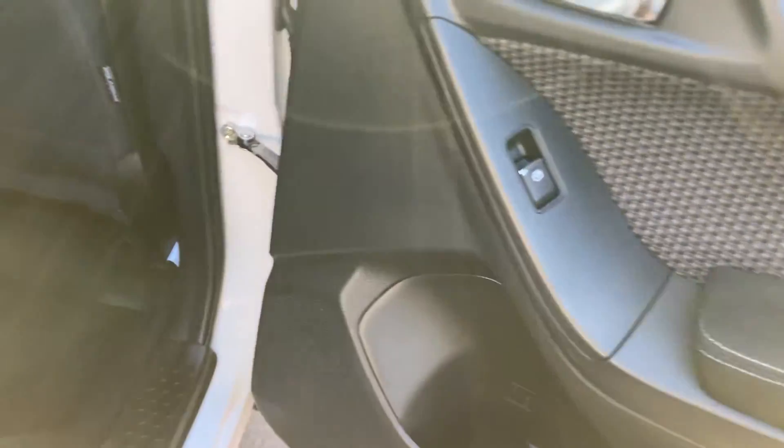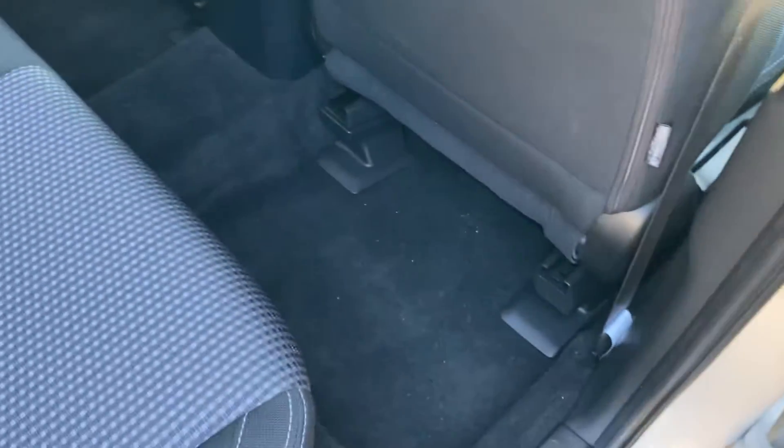Moving into the back of the car. Door trim is well taken care of, in good condition, as is all the floor and carpets.